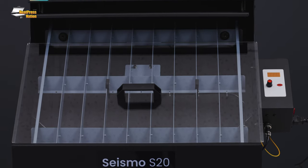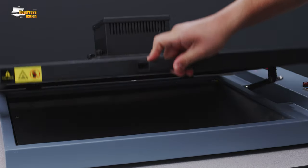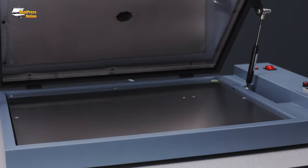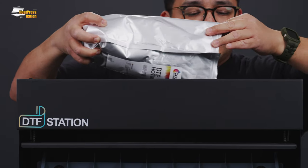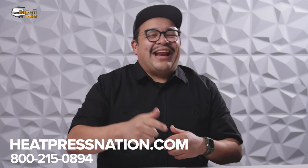These machines are complemented by DTF Station's powdering, curing, and roll-to-roll processing machines, in addition to a full selection of DTF materials and supplies. These machines come with detailed online tutorials and free lifetime technical support. If you're looking for DTF, you can find it at HPN.